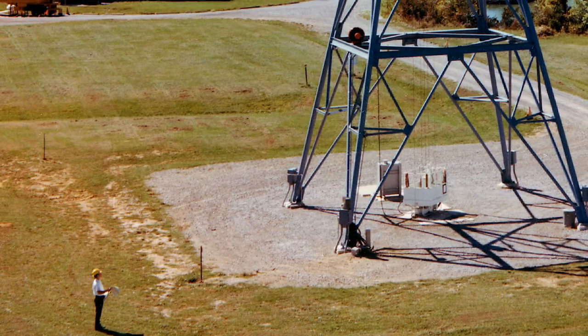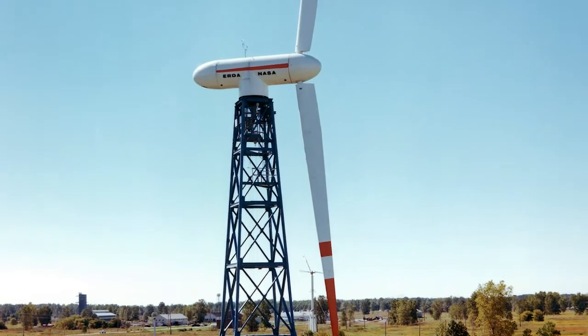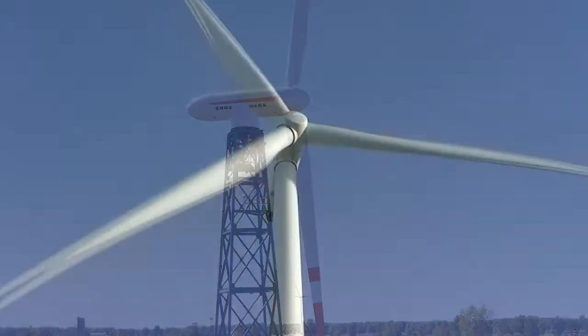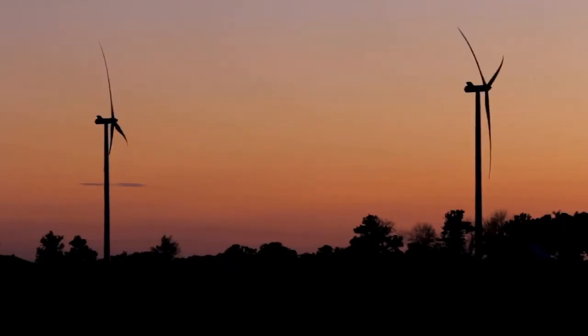Beginning in the mid-1970s, NASA led the technology development of utility-scale kilowatt towered wind turbines. This has evolved to the megawatt-scale commercial wind turbines that you see in use today.